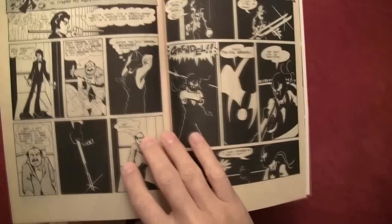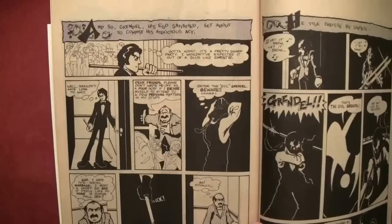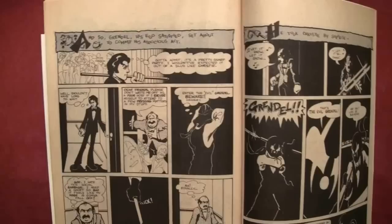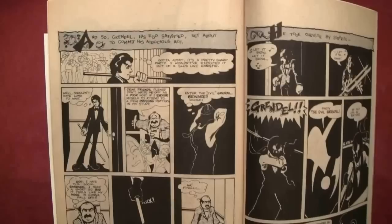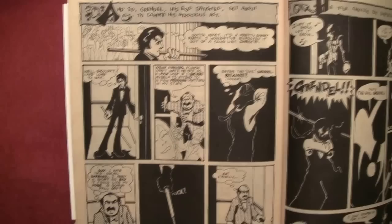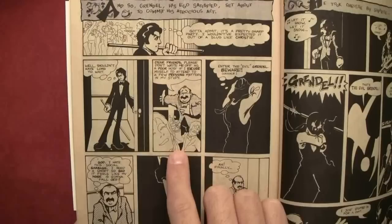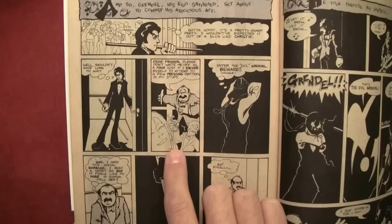'And so Grendel, his ego satisfied, set about to commit his atrocious act.' He thinks: 'Got to admit it's a pretty sharp party. I wouldn't have expected it out of a slug like Christie. Well, shouldn't have long to wait.' Meanwhile Christie says: 'Dear friends, please don't write me off as a poor host if I excuse myself to attend a few pressing matters in my study.'